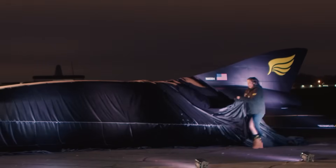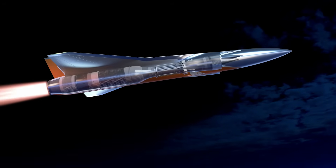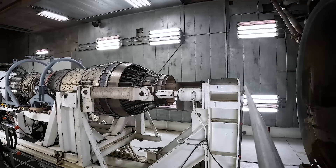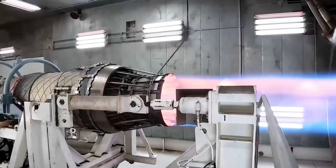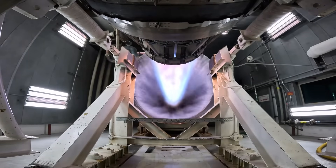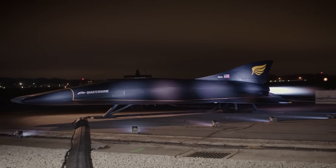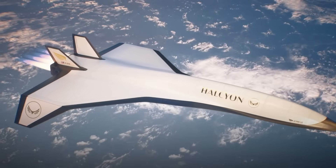Hermes set out to complete this mission with the Quarter Horse, an unmanned hypersonic jet designed to reach extreme speeds. Unlike traditional planes, this hypersonic jet is built with a turbine-based combined cycle engine named Chimera. This engine combines elements of turbojet and ramjet propulsion systems, allowing the aircraft to move between different speed ranges. Turbojets perform well at lower speeds, while ramjets shine at higher speeds. By joining these two systems together, Hermes ensures that the Quarter Horse can operate effectively across a wide range of speeds from takeoff to Mach 4.